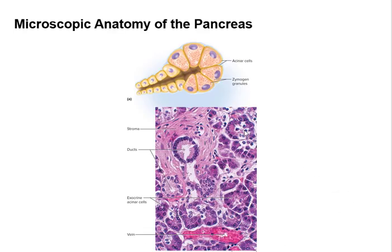Here's a slide through the pancreas under the microscope and an artist representation of what you're seeing. Cells store the zymogens and can activate them and release them through the duct.